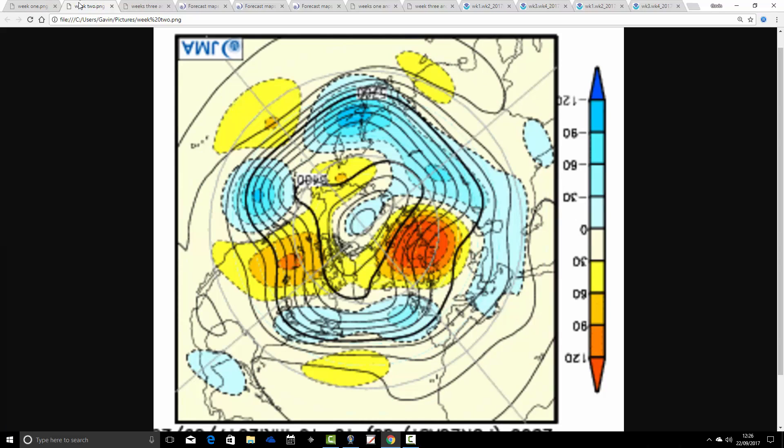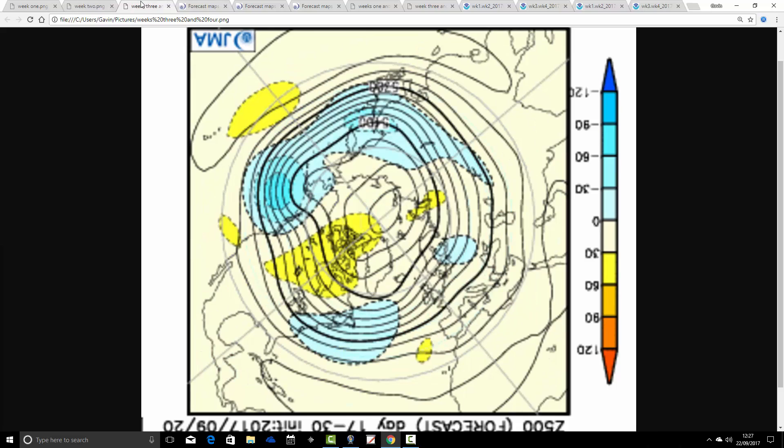Going through to week two, the 29th of September to 6th of October, we see that the ridge is being broken down — pushed off to the north and northeast. It is still there but to our north and northeast now, and it's below-average heights in the Atlantic that are driving in Atlantic-driven weather. So that's much more unsettled, probably quite a bit cooler as well. The JMA has the Atlantic winning the battle by the time we get through to the very end of September and into the early part of October.